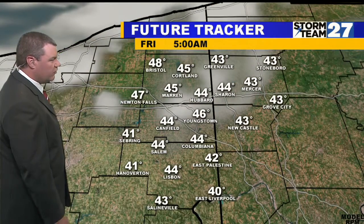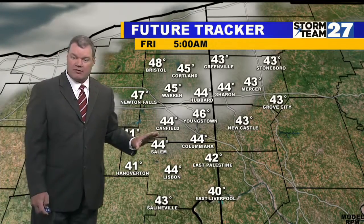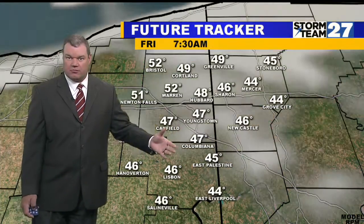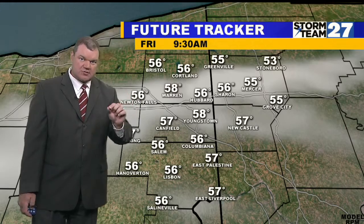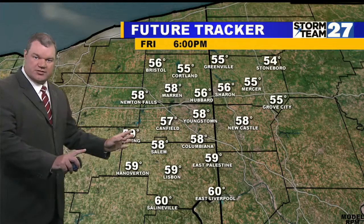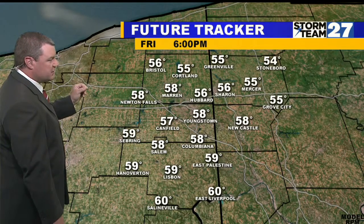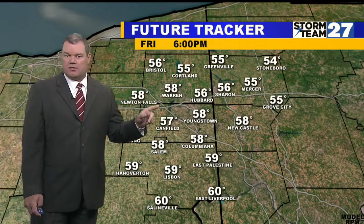Temperatures are going to drop into the mid to low 40s by first thing tomorrow morning. We'll clear out for a while, but then clouds move in early tomorrow morning. Small chance for a sprinkle or shower into early Friday morning, and then this clears. Sunshine returns into the afternoon, with temperatures approaching 60 degrees tomorrow.